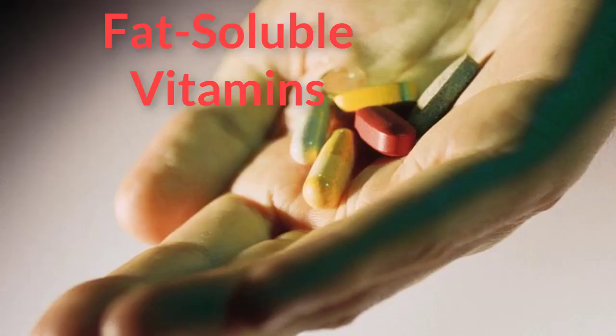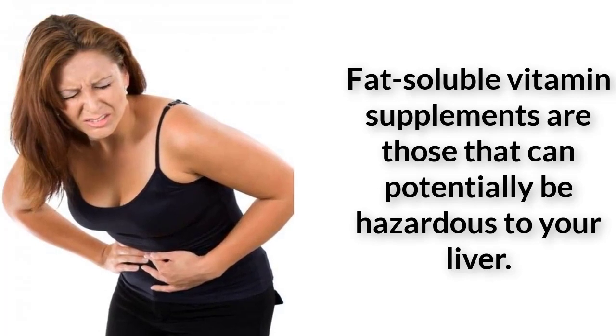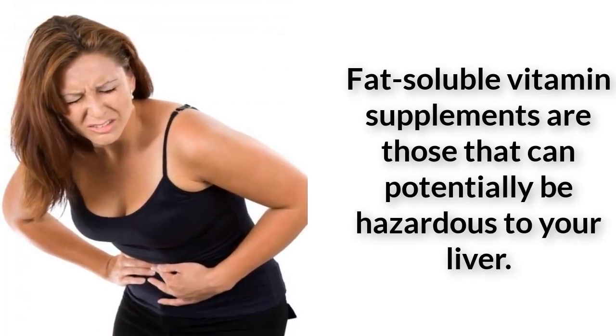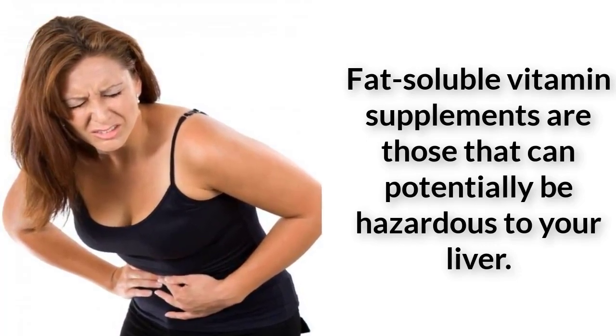Fat-soluble vitamin supplements are those that can potentially be hazardous to your liver. This is because these vitamins are stored in the body, while excess amounts of water-soluble vitamins are eliminated via your urine. Because the liver can store excess amounts of these vitamins, you typically need smaller amounts of fat-soluble vitamins than water-soluble vitamins.